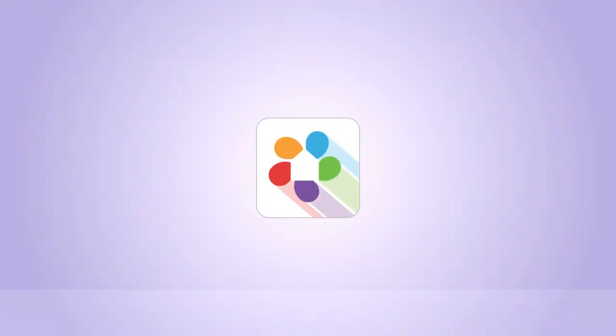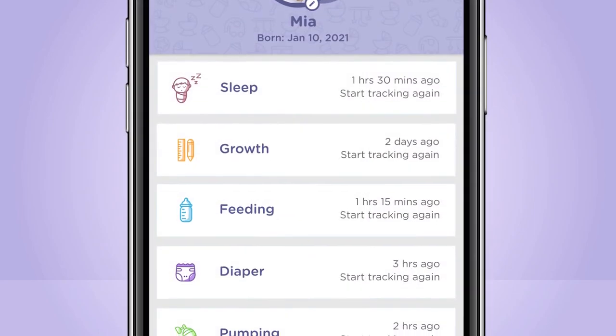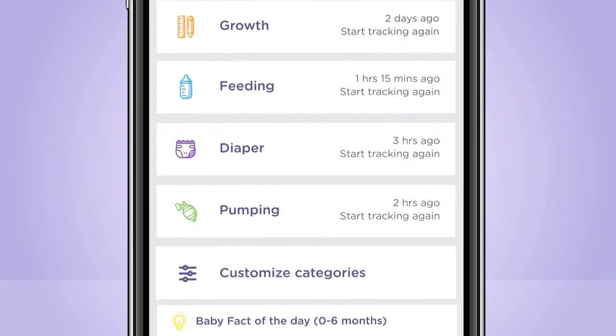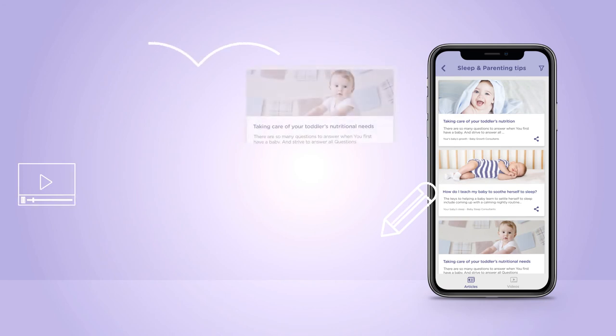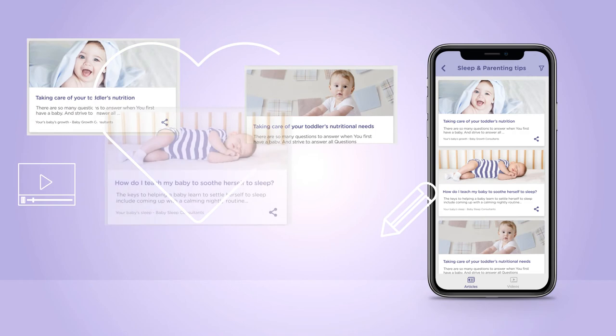Download the Hubble Club app by Hubble Connected to access a free baby tracker that lets you log and track your baby's development and routines, such as feeding, sleeping, growth, and diaper changes. For added peace of mind, stay informed with expert sleep advice and the latest parenting tips, all accessible through the Hubble Club app.